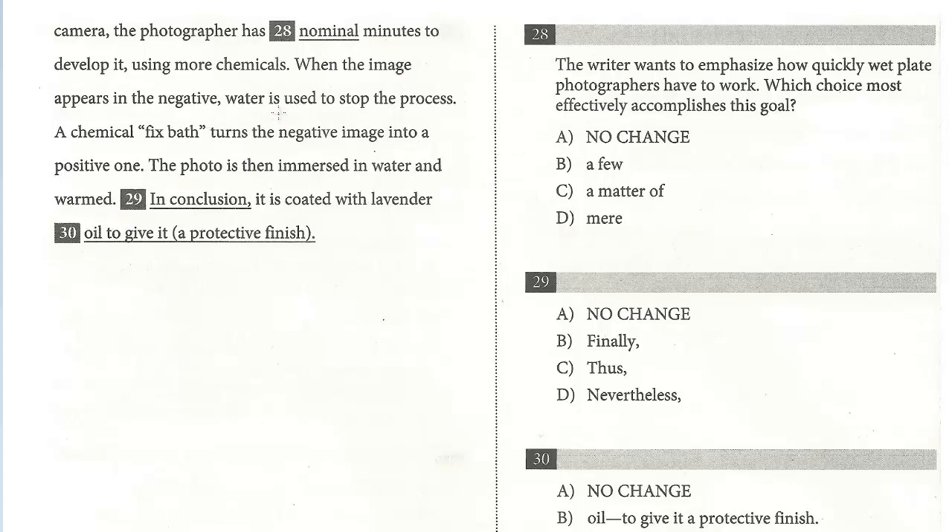When the image appears in the negative, water is used to stop the process. A chemical fixed bath turns the negative image into a positive one. The photo is then immersed in water and warmed. In conclusion, it is coated with lavender oil to give it a protective finish.